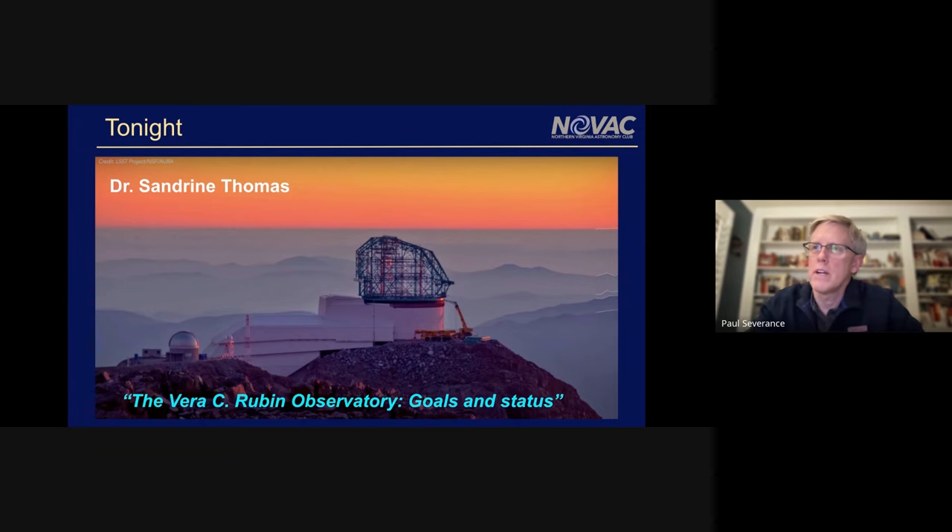Thanks everyone who chimed in. We're a little behind and our speaker is online, so I want to move right on forward. I'll do a short intro. I'm really excited to have Dr. Sandrine Thomas here. She's done amazing work down in Chile — there's a picture of the Rubin Observatory — and she's really been part of this from the start of construction, which is about seven or eight years running now.